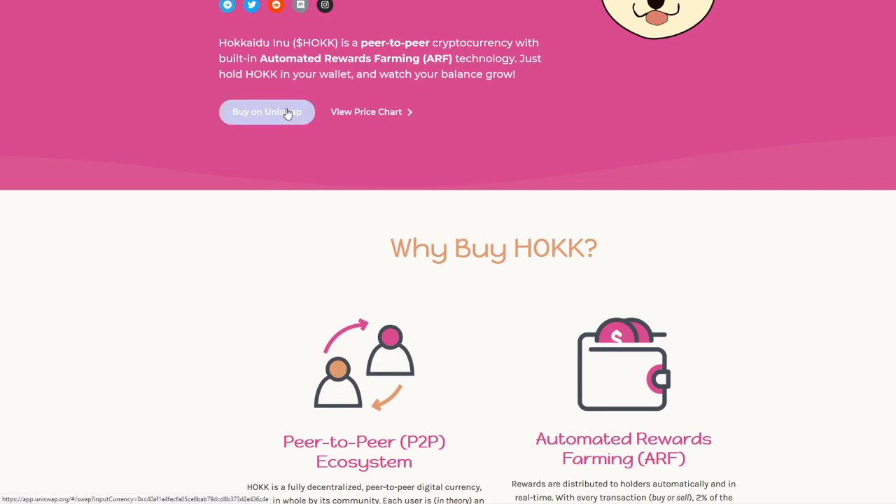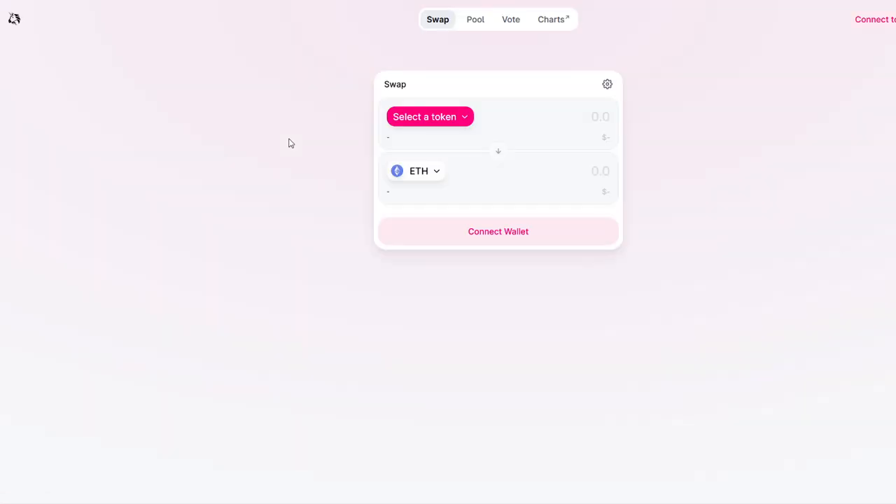It's actually very easy to buy on Uniswap. We can give you a brief little overview of how that works here. We will have links in the description of the video if you guys want to get invested into Hawk.